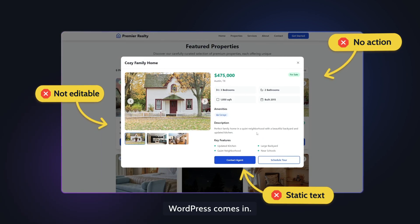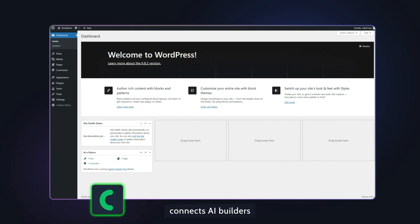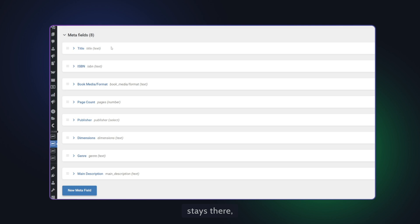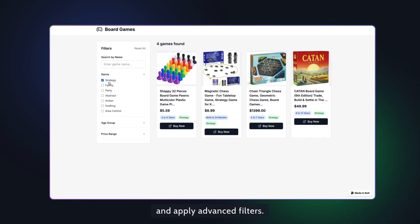And that's where WordPress comes in. Crocoblock seamlessly connects AI builders with WordPress, and your content stays there while JetEngine lets you add dynamic data, build listings, and apply advanced filters.